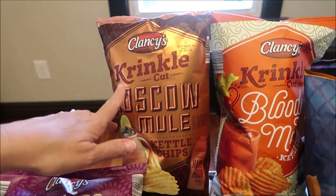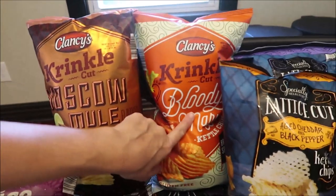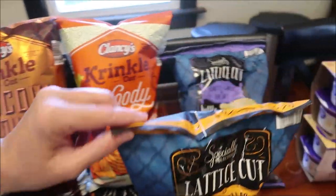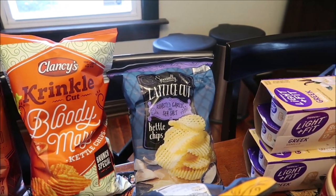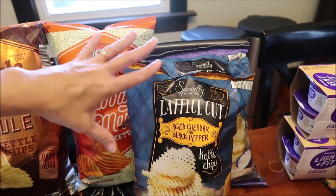At Aldi, we bought the Clancy's Crinkle Cut Moscow Mule Kettle Chips and the Bloody Mary Kettle Chips. We also bought the Specially Selected Lattice Cut Roasted Garlic and Sea Salt and the Cheddar and Black Pepper. They're both kettle chips.